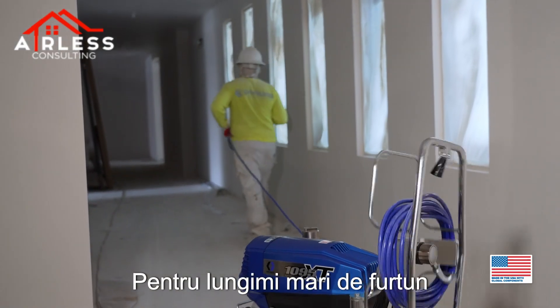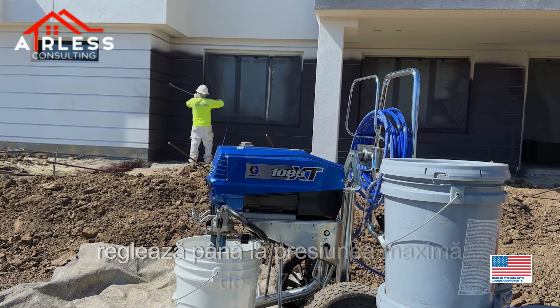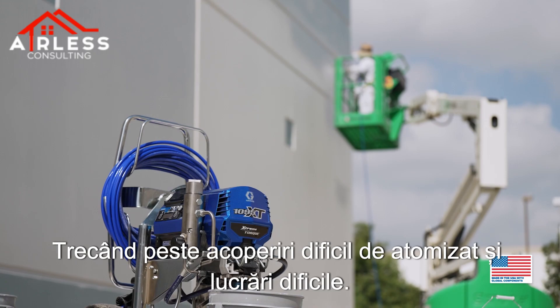For extended hose lengths and difficult to atomize materials, quickly switch to the high pressure performance mode. Dial up to the maximum pressure of 227 bar, powering through difficult to atomize coatings and tough jobs.